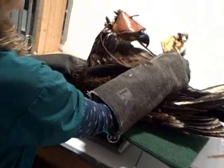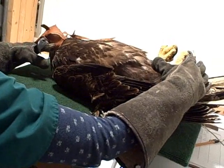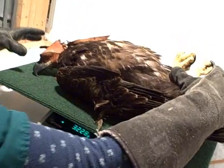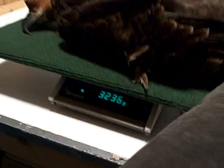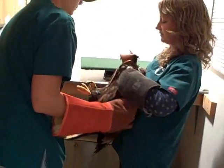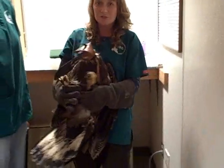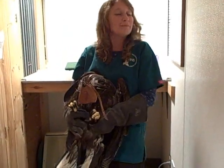To weigh a raptor — a wild raptor — it's good to put them on their backs. He weighs 3,235 grams, and that is good weight for him. His enclosure is being cleaned, so we're going to return him back to his enclosure where it's nice and clean and he has a big chunk of rabbit there waiting for him.